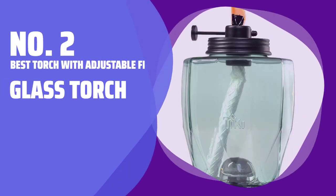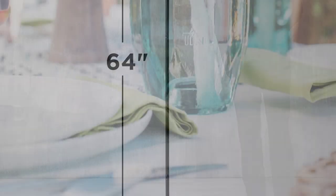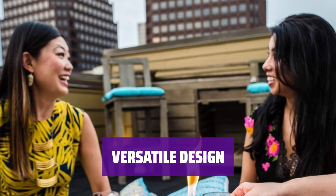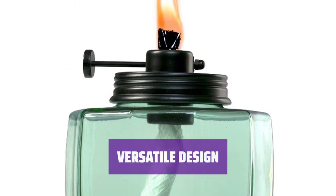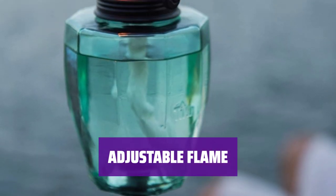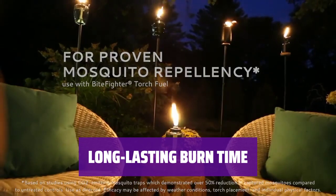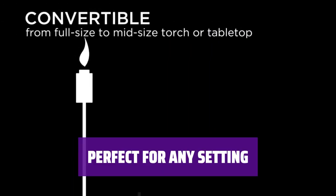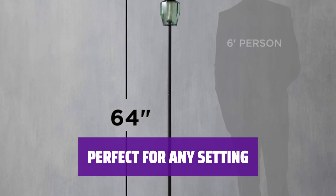Number 2: Best Torch with Adjustable Flame Height — Glass Torch. Enhance your outdoor space with this stylish glass torch. It provides adjustable lighting, burning for up to 12 hours to create the perfect ambience for your summer nights. Standing at 5 feet tall, this torch features a convertible pole that allows you to easily transition from a standing torch to a tabletop torch. It holds 26 ounces of oil for extended use. Easily set the mood with the adjustable flame feature — whether you want a soft glow or a brighter light, this torch can provide the lighting you desire for any occasion.